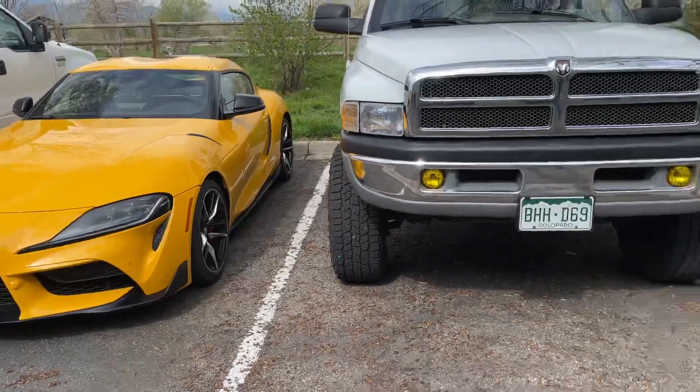Replacing the Supra will be a Toyota Tacoma Trail Edition and a 4Runner Trail Edition — both affordable off-roaders. They're going to do a video comparing those two vehicles to the FJ to see which is the best budget off-road Toyota build. They're shooting that comparison video this afternoon.